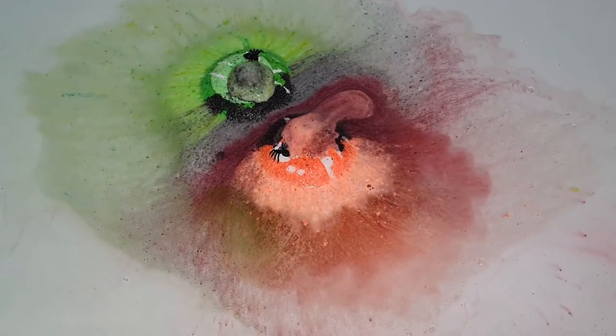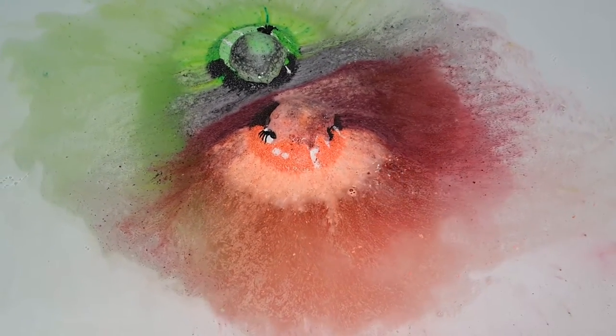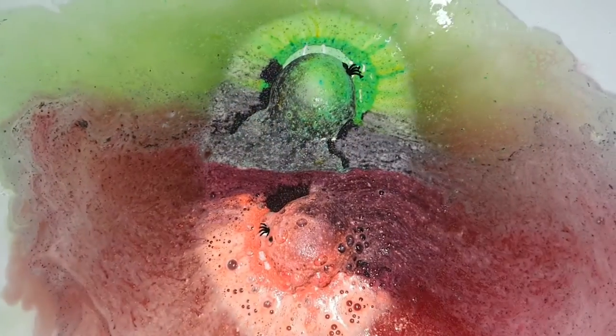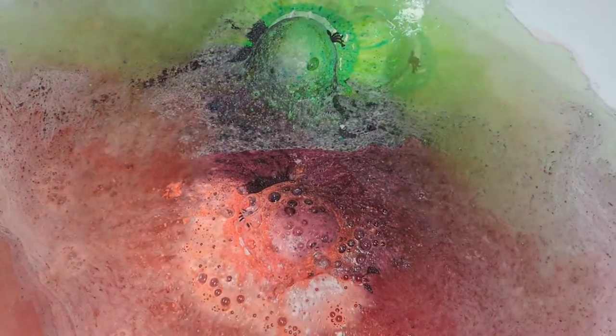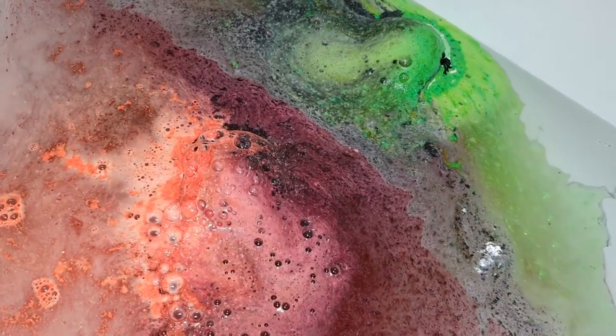That one is scented in green apple — described as super strong, realistic, super crisp and fresh green apple. And then the orange one, I think it was scented in sugar plum, which is a fragrance described as a zesty citrus note unleashing the fragrance.